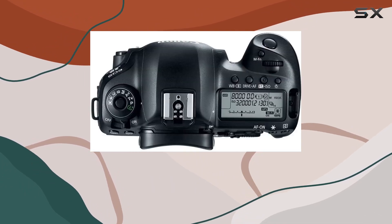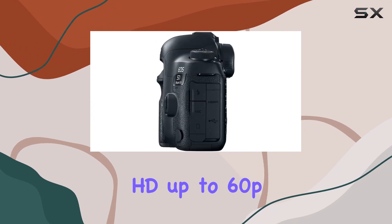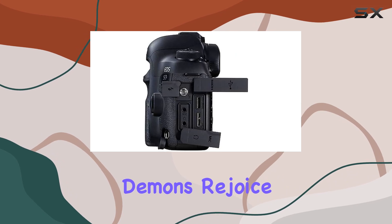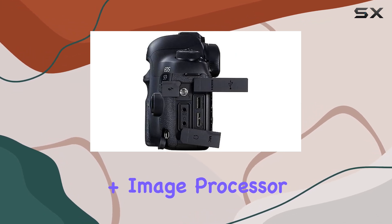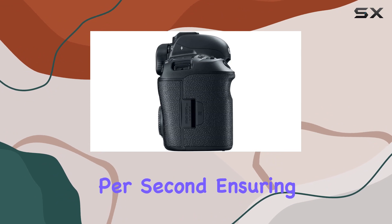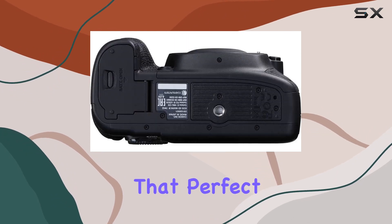Not to mention the multiple video options, including Full HD up to 60p and HD up to 120p. The DIGIC 6+ image processor enables continuous shooting at up to 7.0 frames per second, ensuring you never miss that perfect shot.